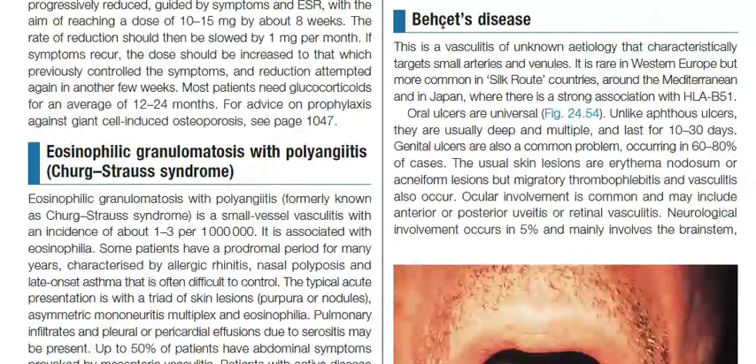Oral ulcers are universal. Unlike aphthous ulcers, they are usually deep and multiple and last for 10 to 30 days. Genital ulcers are also a common problem, occurring in 60 to 80% of cases.